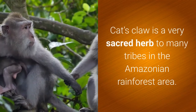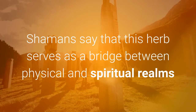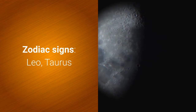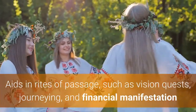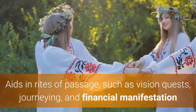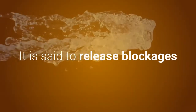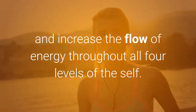Cat's claw is a very sacred herb to many tribes in the Amazonian rainforest area. Shamans say that this herb serves as a bridge between physical and spiritual realms. Its zodiac signs are Leo and Taurus, its elements fire and earth. It aids in rites of passage such as vision quests, journeying, and financial manifestation. Known as an energetic gate opener, cat's claw is often used in spells, rituals, and other magic. It is said to release blockages and increase the flow of energy throughout all four levels of the cell.